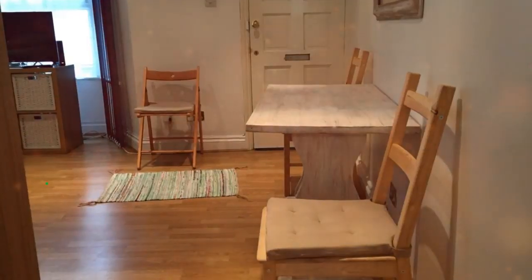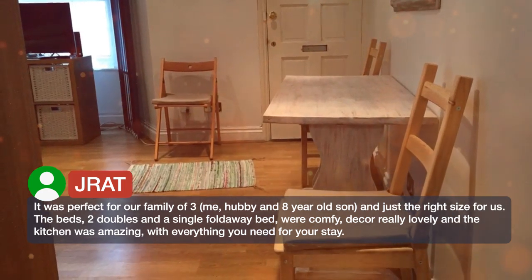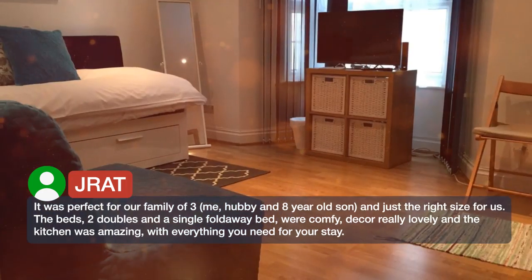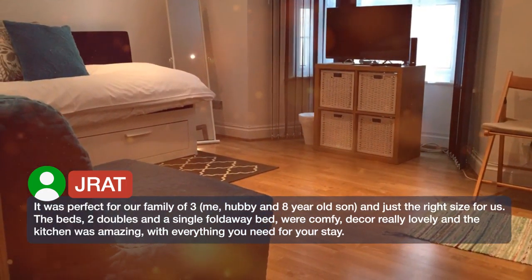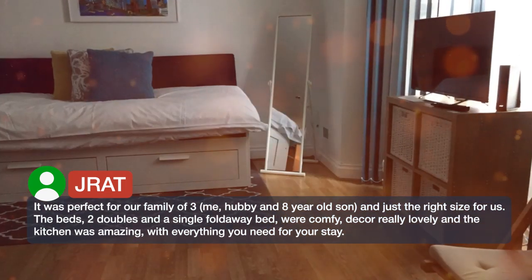It was perfect for our family of 3 — me, hubby and 8 year old son — and just the right size for us. The beds, 2 doubles and a single fold away bed, were comfy. Decor really lovely and the kitchen was amazing, with everything you need for your stay.